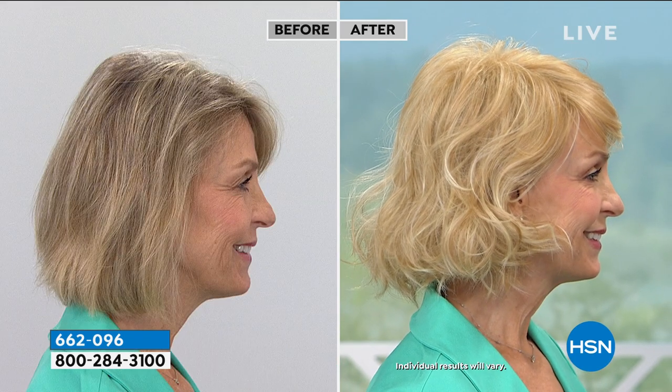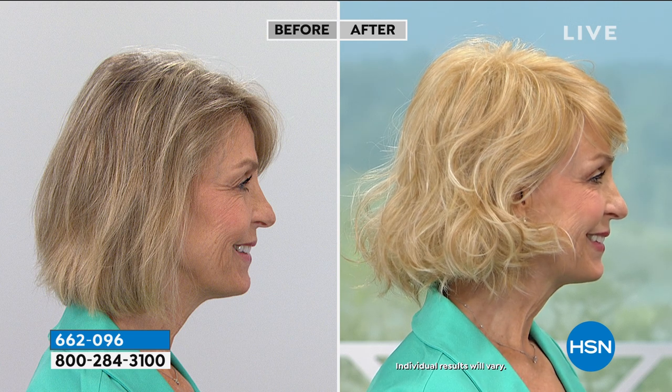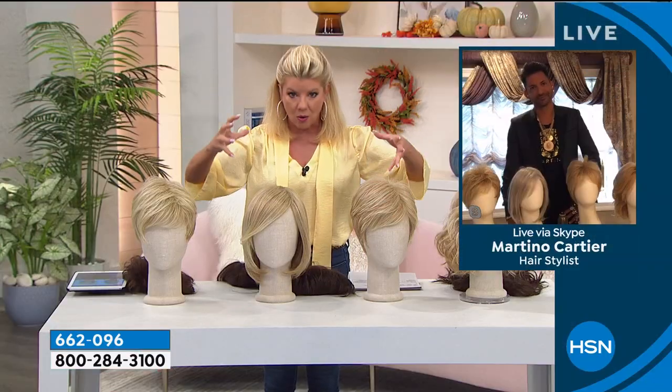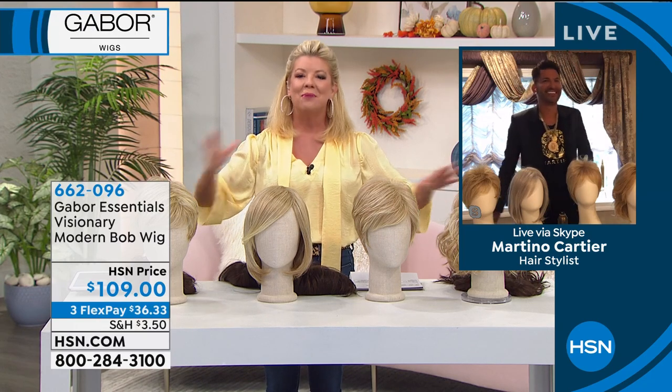Martino Cartier, who we love and adore, is of course our famous and award-winning hairstylist. Right here at HSN he is our go-to guy. I'm telling you, nobody knows hair and nobody knows quality wigs better than Martino.